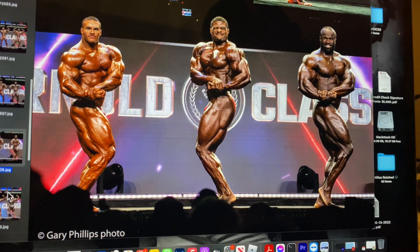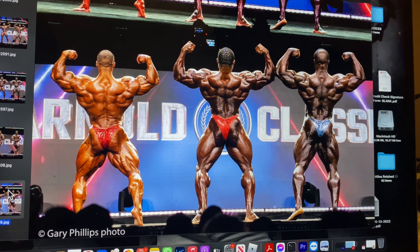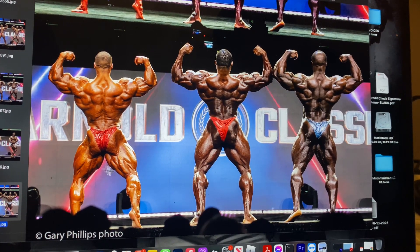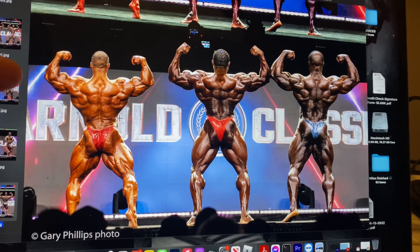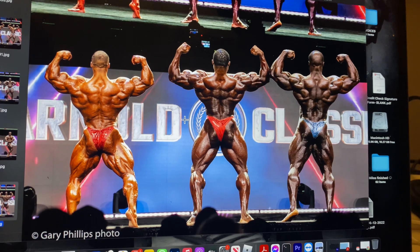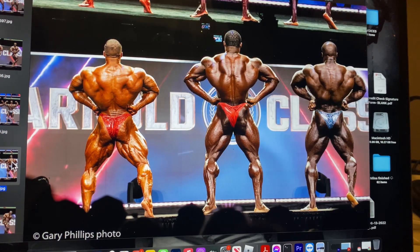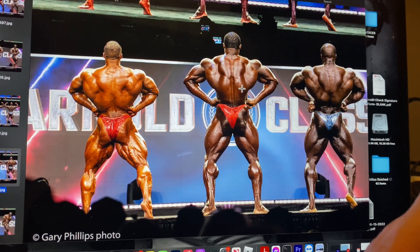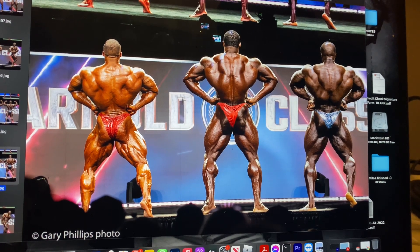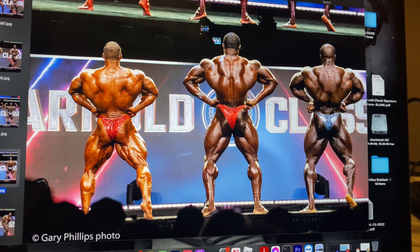On the back double bicep, this is a close one. Nick's lower half has hardness and condition. Andrew's back development has improved significantly since the Olympia, though this was his weak point. Nick's still a bit soft in the middle trap area. Samson's back has always been a weak point but it's been brought up. Nick probably edges it. Because Andrew is so tall he lacks a bit of thickness and size in his lats — he still needs a few more years of heavy rows.